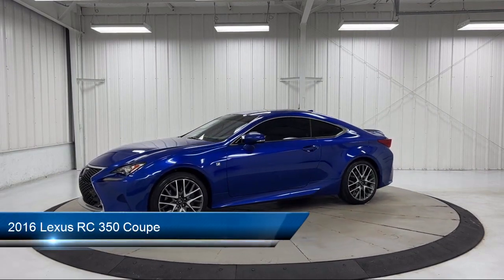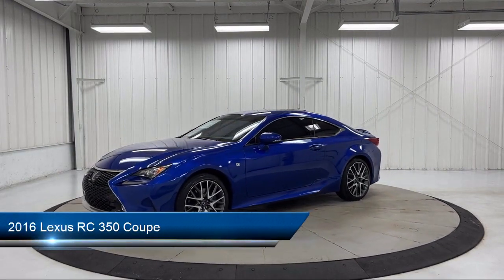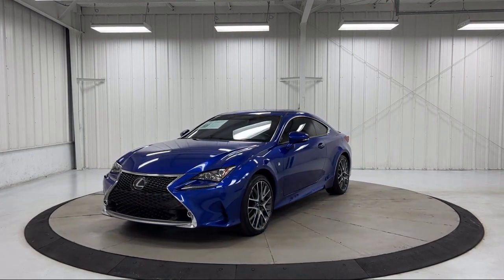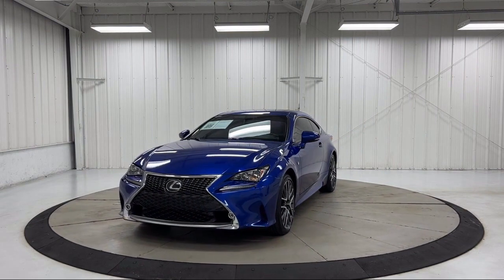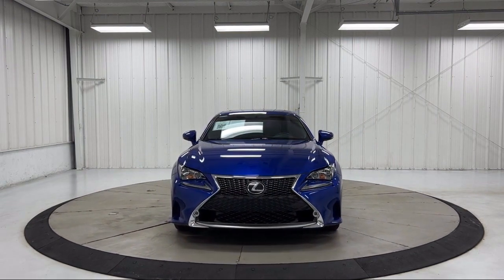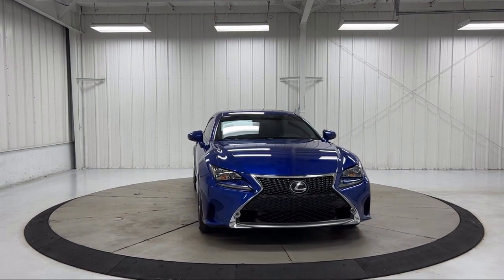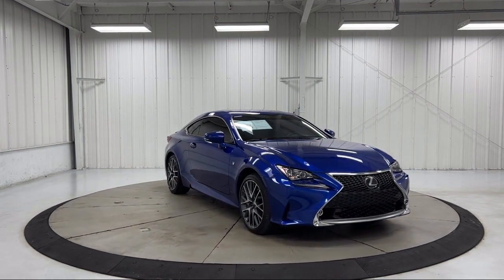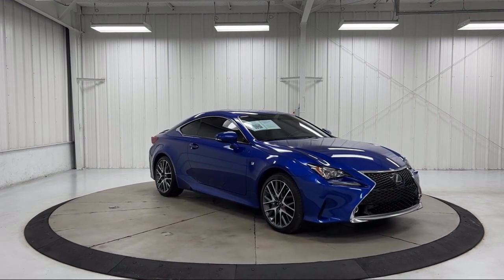It comes equipped with heated front seats, backup monitor with dynamic gridlines, Sirius XM satellite radio, keyless entry, homelink, wood dashboard insert, wood door panel insert, rear view camera, outside temperature display, steering wheel controls, and has less than 85,000 miles on the odometer.